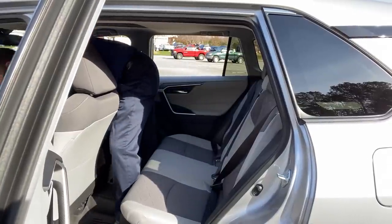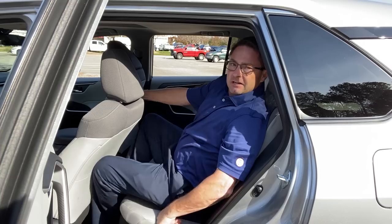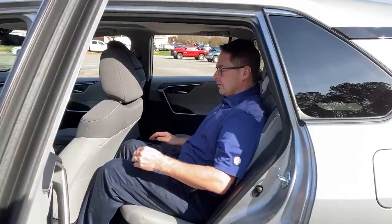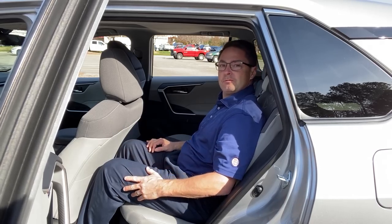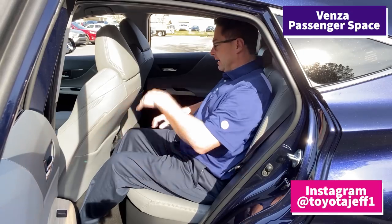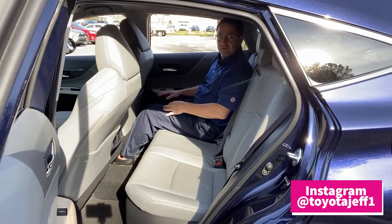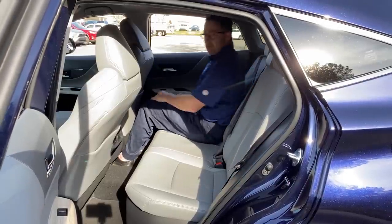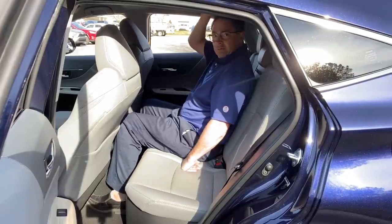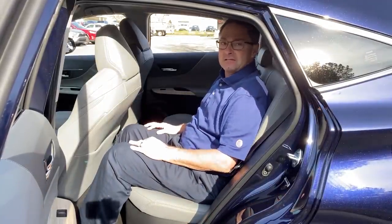With the seat all the way back there's still room — it'd be fine for a smaller trip. I'm 5'8" and I'm comfortable, though I wish the seat were a little more forward in this extreme position. The middle seat in the Venza is maybe a little bit smaller than the RAV4. With the seat all the way forward on the Venza there's good head room. If you're 6'5", have somebody sit in the back to test it out in either car.